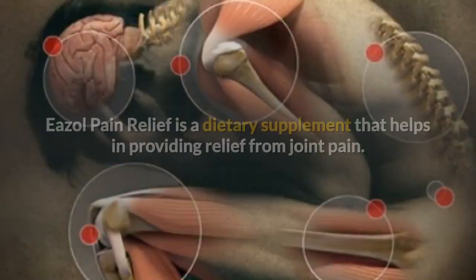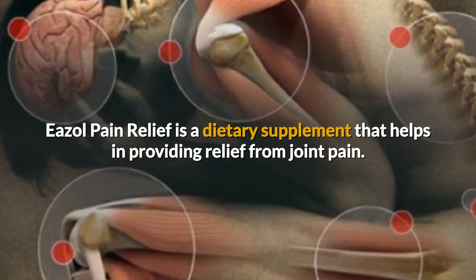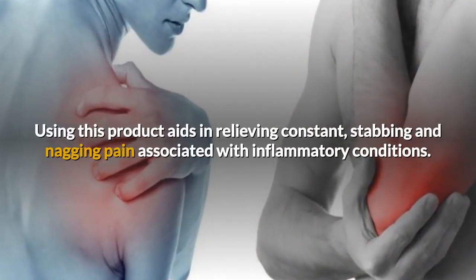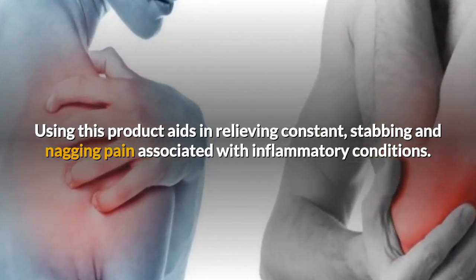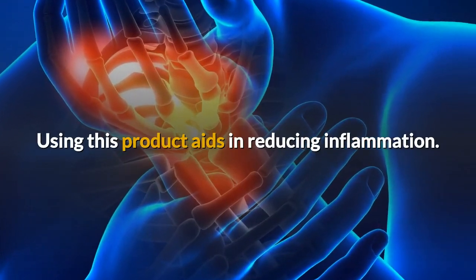Easel Pain Relief is a dietary supplement that helps in providing relief from joint pain. Using this product aids in relieving constant, stabbing and nagging pain associated with inflammatory conditions. Using this product also aids in reducing inflammation.